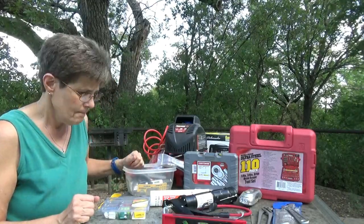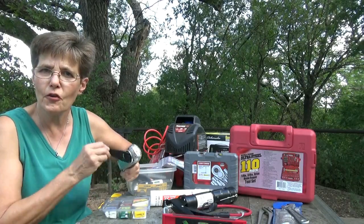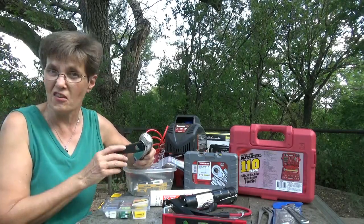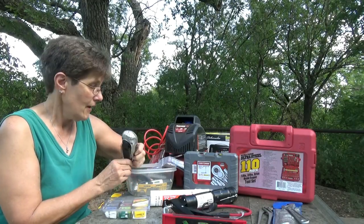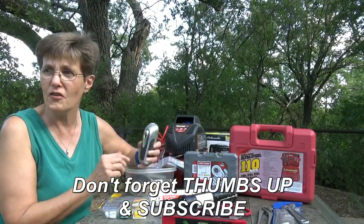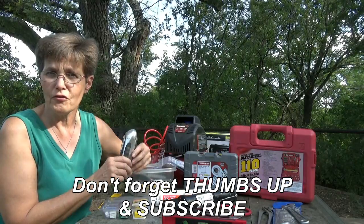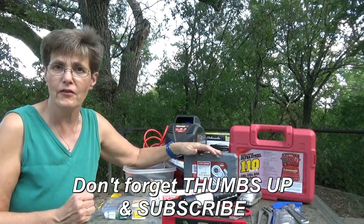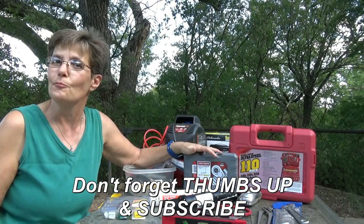One last thing I forgot to mention: in case everything else goes out, I have little headlamps, a crank-up flashlight as a backup, and even better, one that has a radio on it. If you get somewhere and everything dies, you at least have a flashlight and a radio to try and stay connected. Once again, if there's something you carry as a tool or something you've found you needed on the road, please leave a comment below so we can all be as prepared as possible.